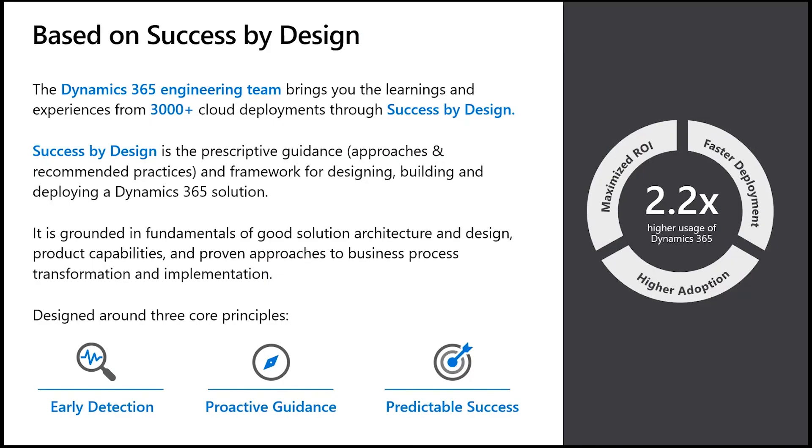Based on the learnings of literally thousands of Dynamics 365 implementations, the hallmark of Success by Design is proactive guidance based on those learnings and sound solution architecture that is product roadmap aligned, which hopefully results in successful implementations that afford customers the ability to maximize their investment in Dynamics 365. It's our goal to make Success by Design available widely, and that is exactly what this training is about.